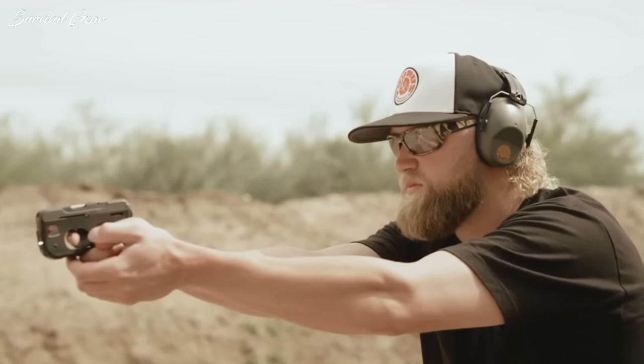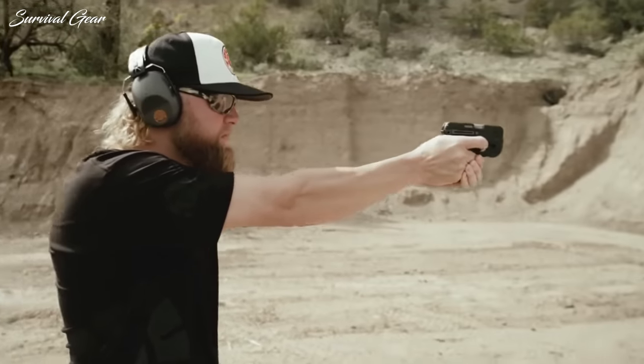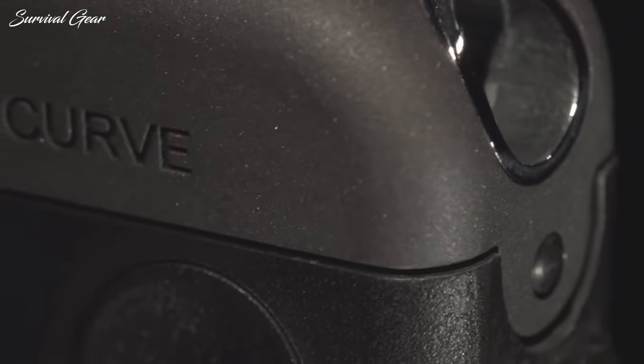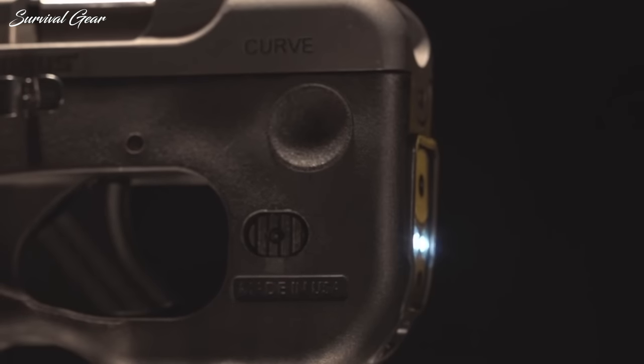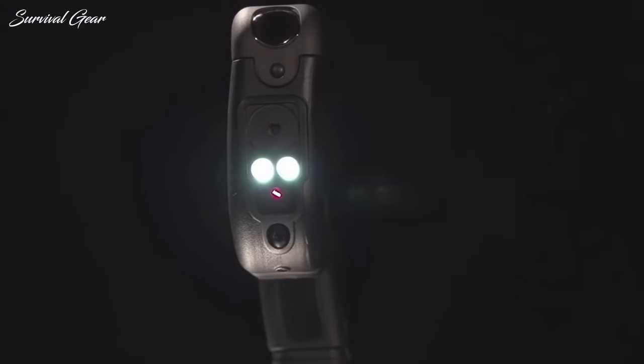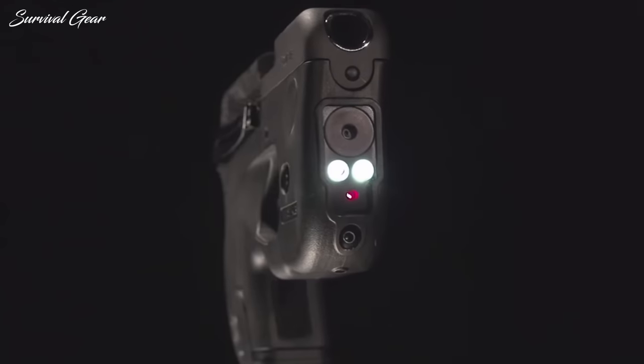Once the Curve is free of the waistband, holster, or pocket, there are two choices for aiming. You can either utilize the pistol's bore sight system on the rear of the slide, or you can activate the frame-mounted red laser, which is activated by pressing a switch fitted flush into the pistol's frame.